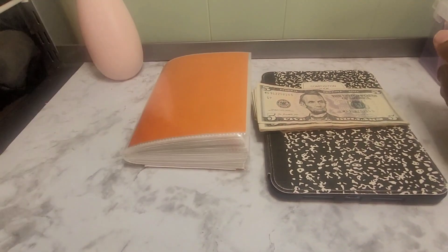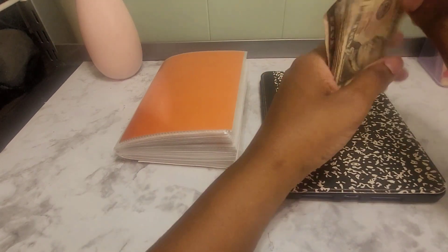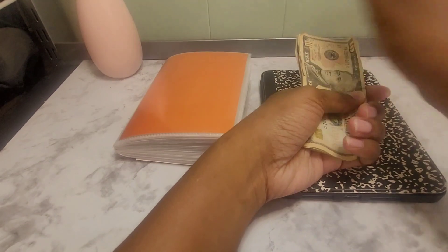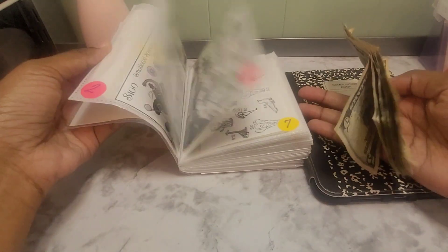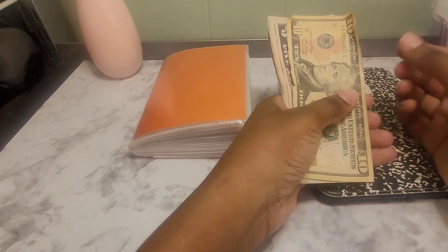Hello, everyone. BudgetingBully here, and I am conquering my credit card debt via cash stuffing, savings challenges, and bullying myself. And it's Wednesday. So if you've been here before, you know what that means — it means I play with my wheel and my savings challenge book that I paid $1.25 for. It includes the free savings challenges from the fellow creators in our personal finance community. So let's count the money first, and then we'll move on.